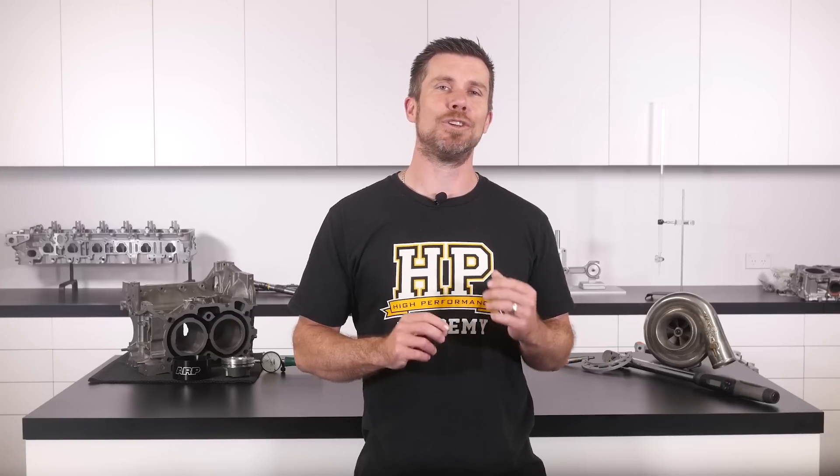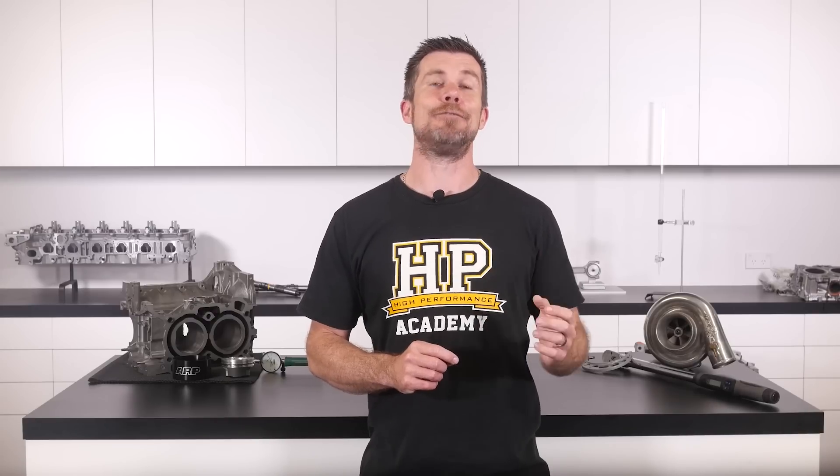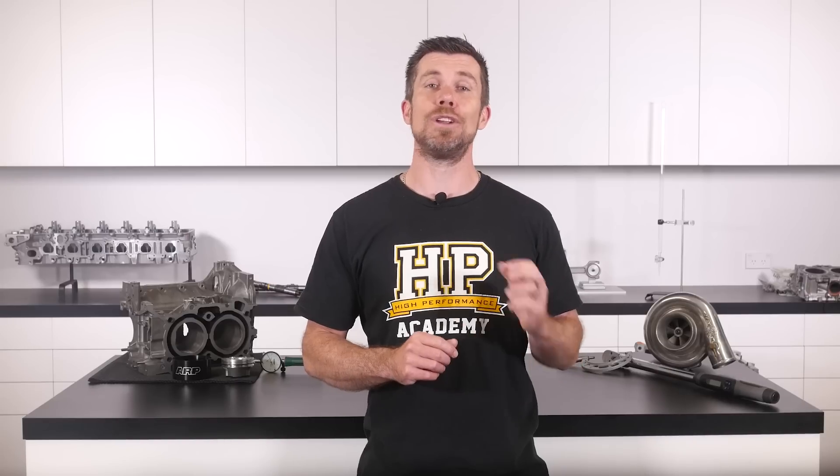If you liked that video, make sure you give it a thumbs up, and if you're not already a subscriber, make sure you're subscribed — we release a new video every week. And if you like free stuff, click the link in the description to claim your free spot to our next live lesson. You'll learn about performance engine building and EFI tuning, and you'll have the chance to ask questions which I'll be answering live. It's 100% free, so follow the link to claim your spot.